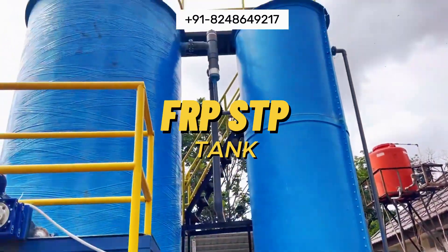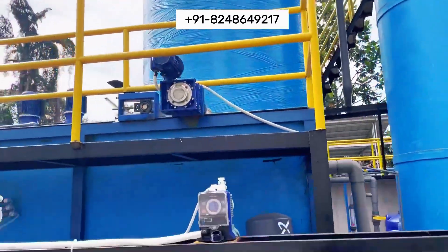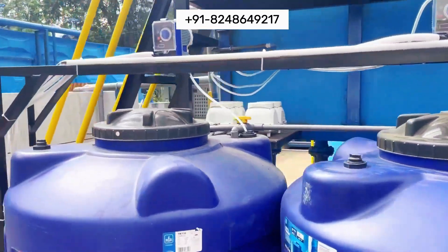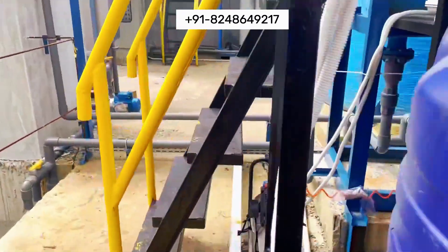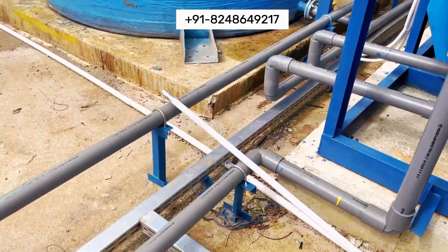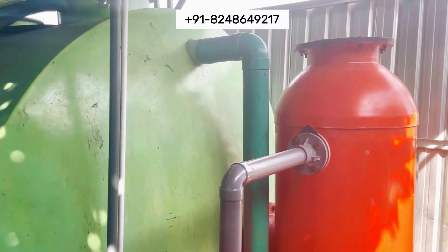Our FRP STP tanks are constructed from high-quality, corrosion-resistant materials, ensuring long-lasting performance even in harsh environmental conditions. This durability translates to lower maintenance costs and a longer lifespan compared to traditional materials.